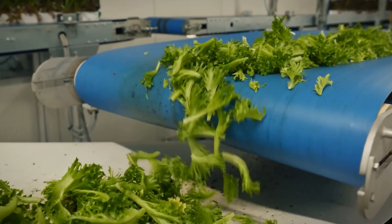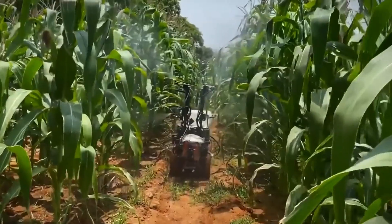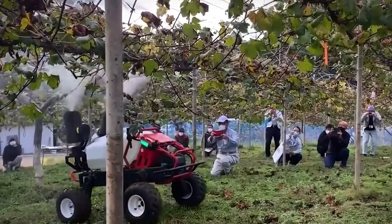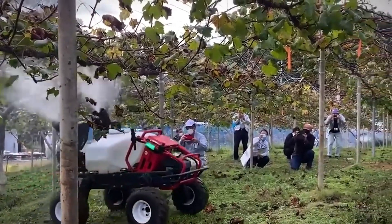From soil sensors to robot farmers, these advancements are revolutionizing the way we produce food, ensuring a smarter and more sustainable farming future. So without any further delay, let's get started.